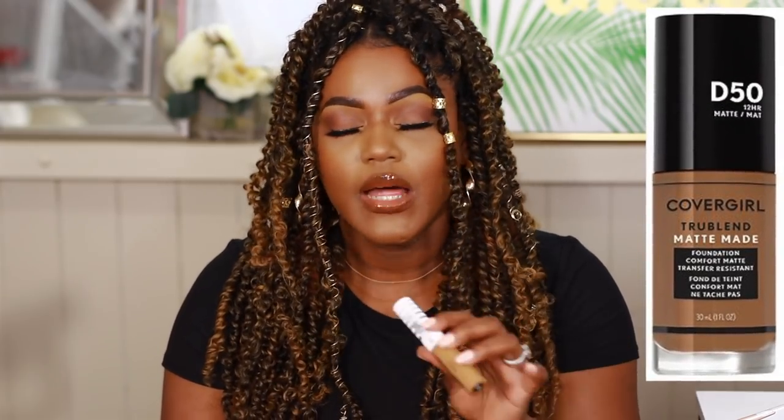I feel like I've never loved a CoverGirl concealer — I've liked some of them, but to say I loved it, I don't think that was ever a thing. So I'm really excited to try this out because there was a nice shade range, like there were some shades in there. And I love the True Blend Foundation — I love, love, love it. The shade range is impeccable.